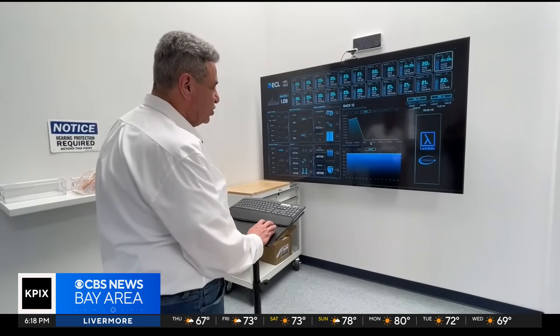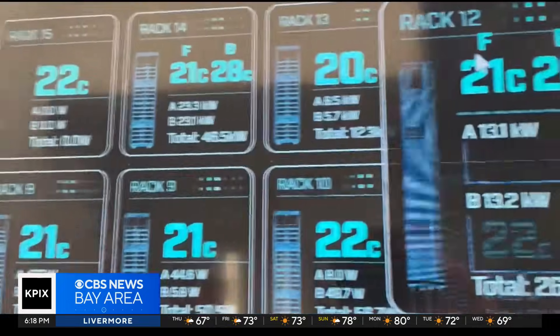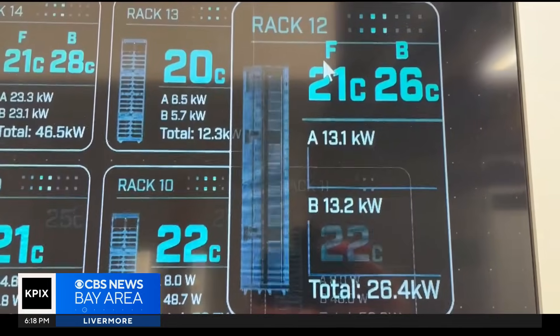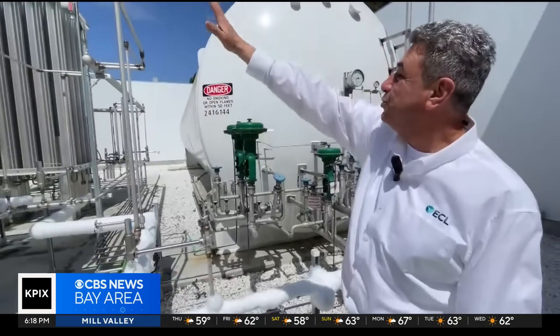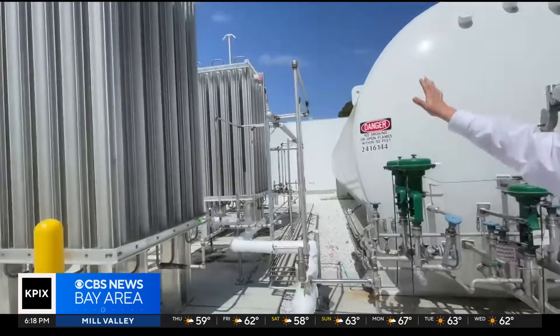The Mountain View center has been operating flawlessly for more than a year, but its one megawatt generator is really just a pilot program. The company is currently building a one gigawatt plant — one thousand times bigger — in Texas. We're the first in the world actually running a hydrogen-based data center 24-7 for stationary power. That's the first in the world, so it's a major breakthrough.